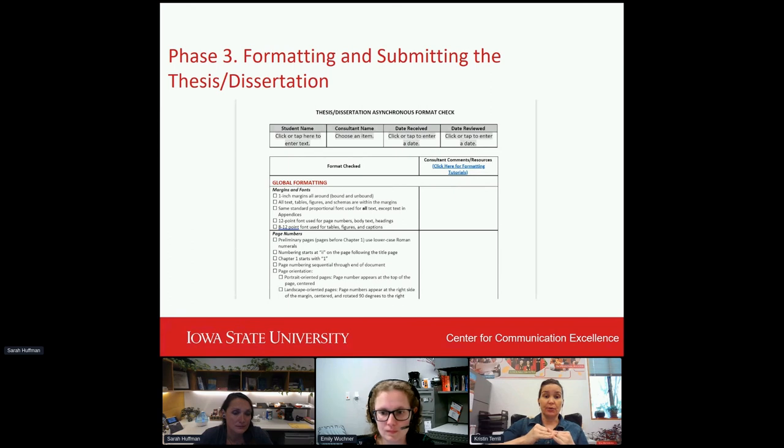This is a similar checklist used by consultants — we call it the asynchronous format check. This is for students who want to do a practice round before submitting to ProQuest. They can get feedback from a trained consultant at the CCE, and this is the report they'll get back from that asynchronous review. The global formatting requirements in the left-hand column are the same ones in the graduate college reviewer checklist. But there's a blank space for consultant comments, because we don't just want to point out what the requirement is — we want to explain how to make that happen in Microsoft Word, to instruct them on how to achieve it, not just state the requirement.